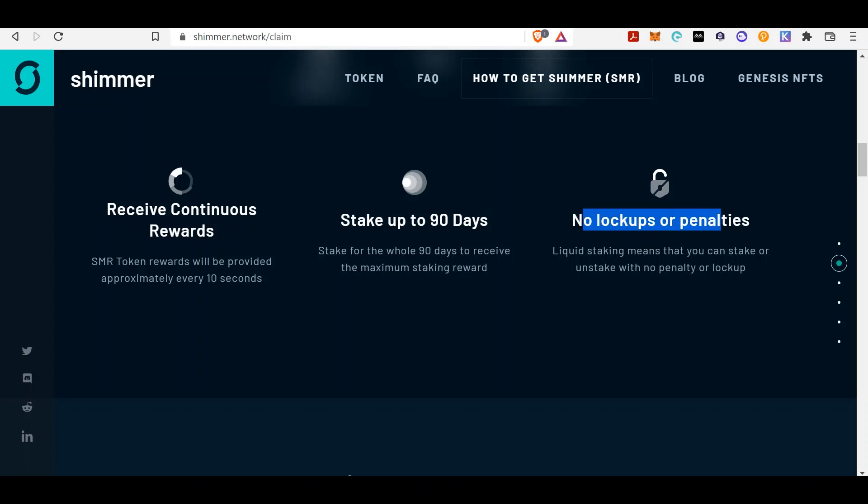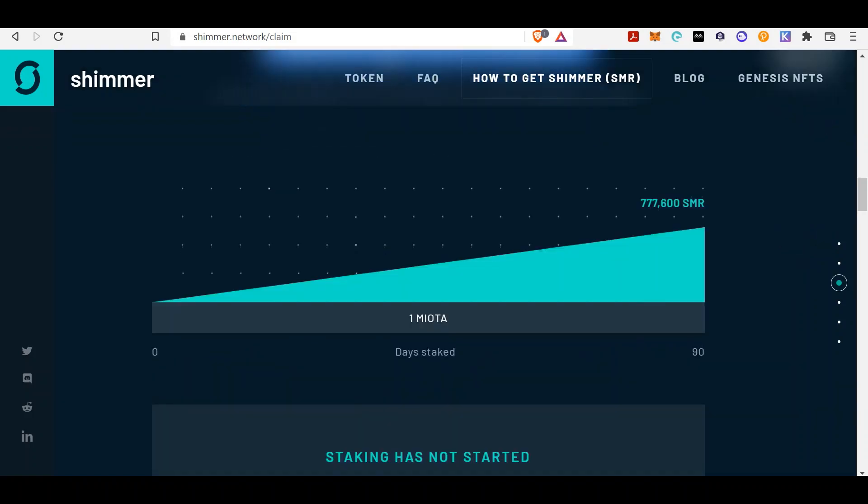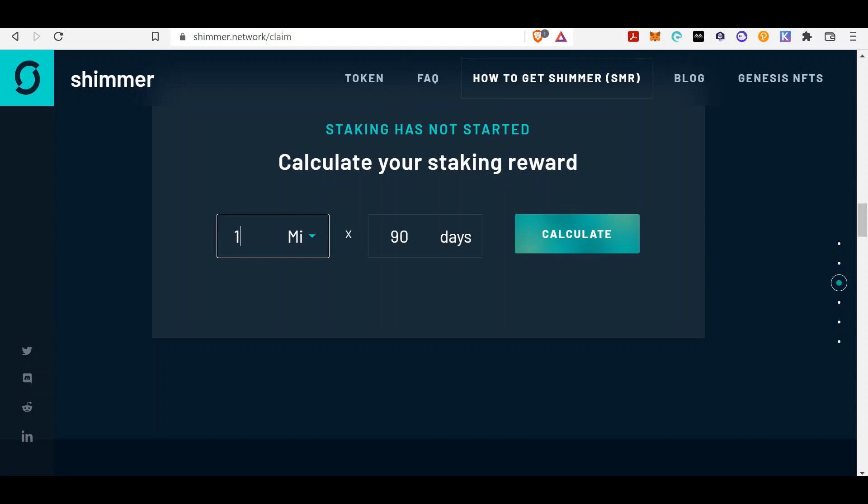Stake up to 90 days to receive the maximum staking rewards — no lockups or penalties. Here is the staking calculator. If you're interested in doing this, download the Firefly wallet, which we provided a link to earlier. You can scroll down and see how much you can actually get.